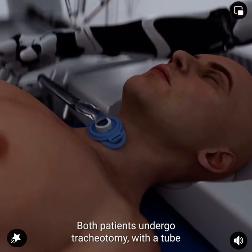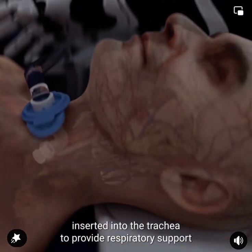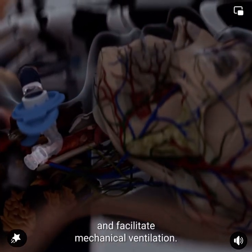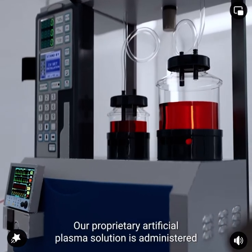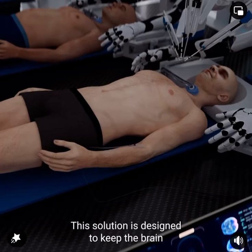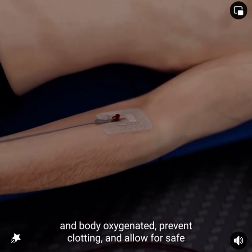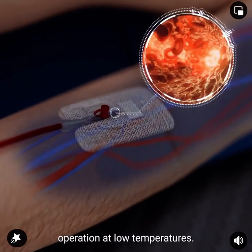General anesthesia is administered to both the recipient and the donor. Both patients undergo tracheotomy, with a tube inserted into the trachea to provide respiratory support and facilitate mechanical ventilation. A proprietary artificial plasma solution is then administered to both the recipient and the donor.